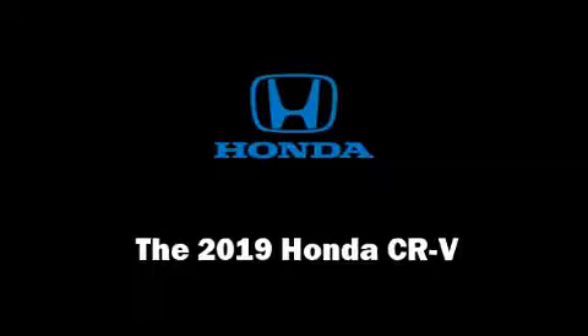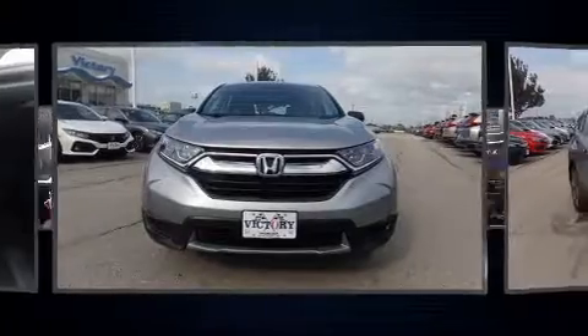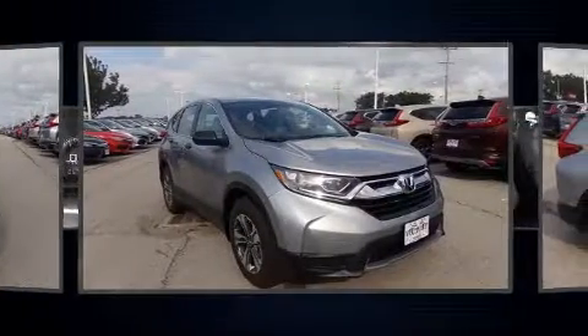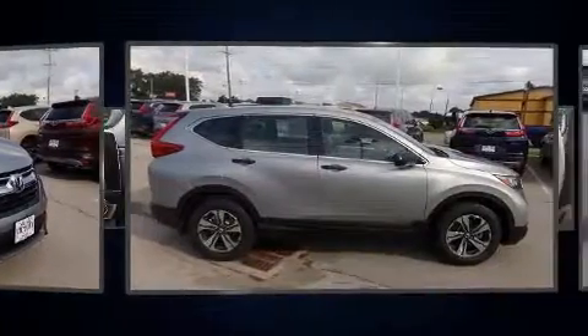Treat yourself to a test drive in the 2019 Honda CR-V. Under the hood, you'll find a four-cylinder engine with more than 170 horsepower. And for added security, Dynamic Stability Control supplements the drivetrain.